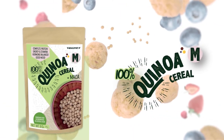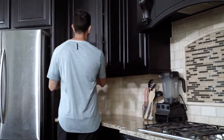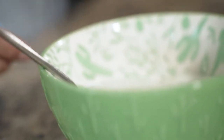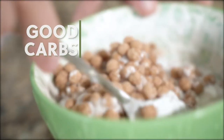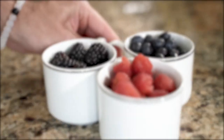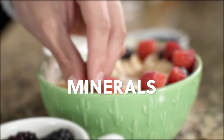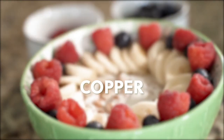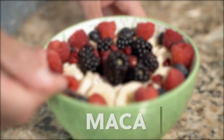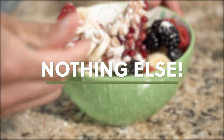Quinoa with maca. It has traditionally been used to enhance fertility and sex drive, but has also been proven to improve energy and stamina. Maca constitutes a remarkable nourishing source of carbs, is low in fats, and packs a fair amount of fiber. It also provides essential vitamins and minerals such as vitamin C, copper, and iron. Just three simple ingredients: quinoa, maca, panela, and nothing else.